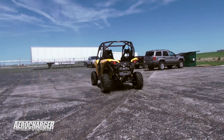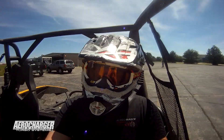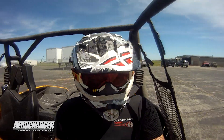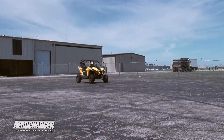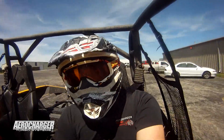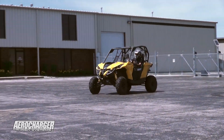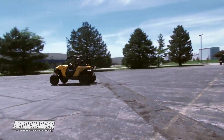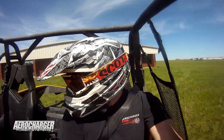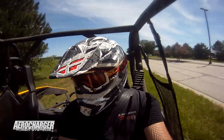We're out testing the Maverick a little bit today. I'm doing a little tuning, checking out the air fuel, seeing how the clutching is. The clutching seems to be pretty close. I think we're a little on the light side for five pounds of boost, but it definitely runs really well.